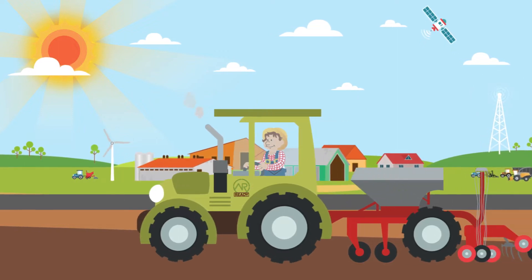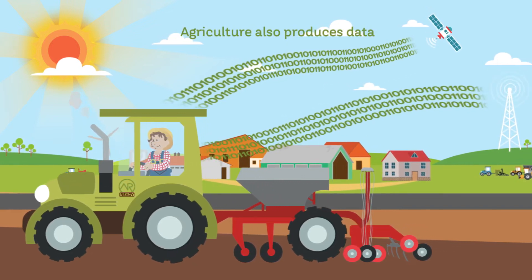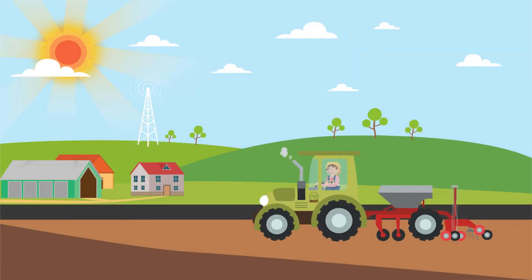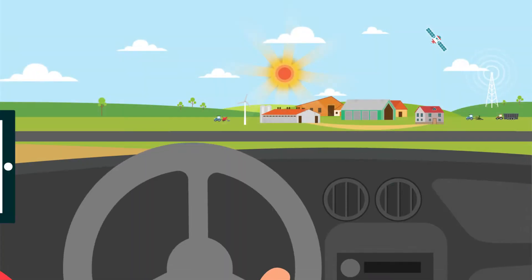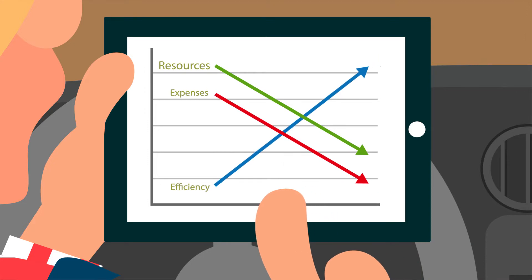Along with food and energy, agriculture produces lots of useful data too. When this data is handled properly, it can be used to operate more efficiently, sustainably and environmentally friendly, while saving time and reducing costs.